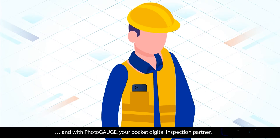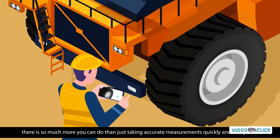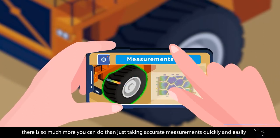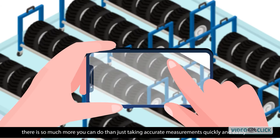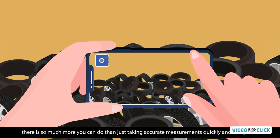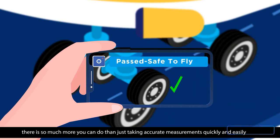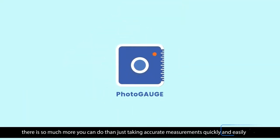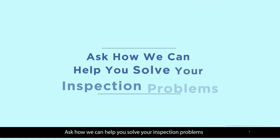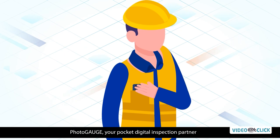And with Photogauge, your pocket digital inspection partner, there is so much more you can do than just taking accurate measurements quickly and easily. Photogauge — your pocket digital inspection partner.